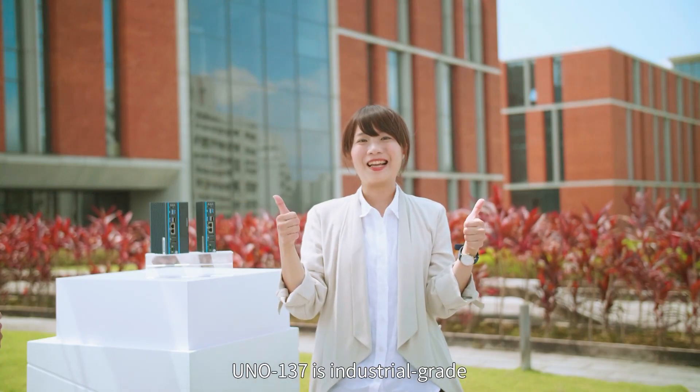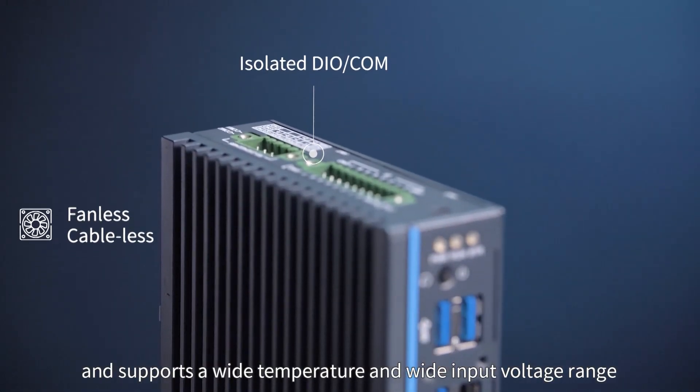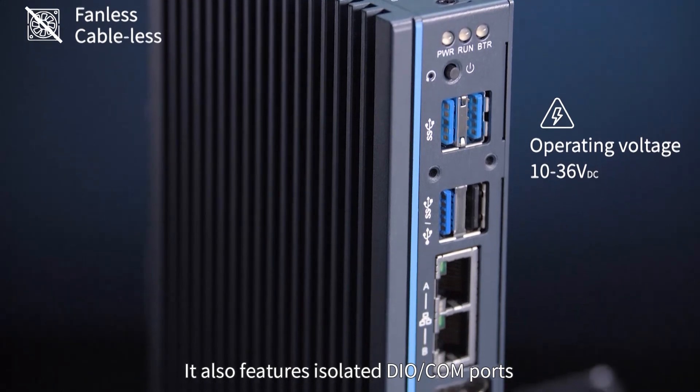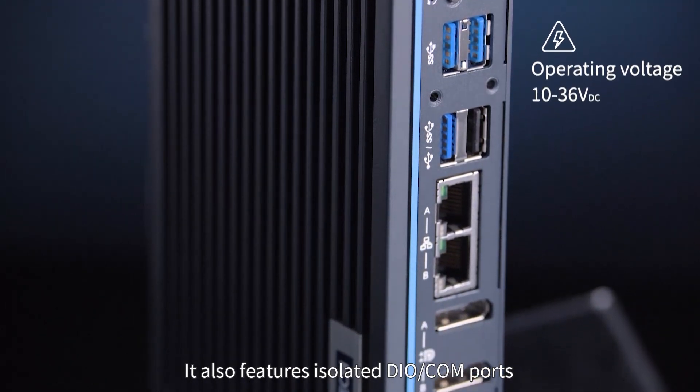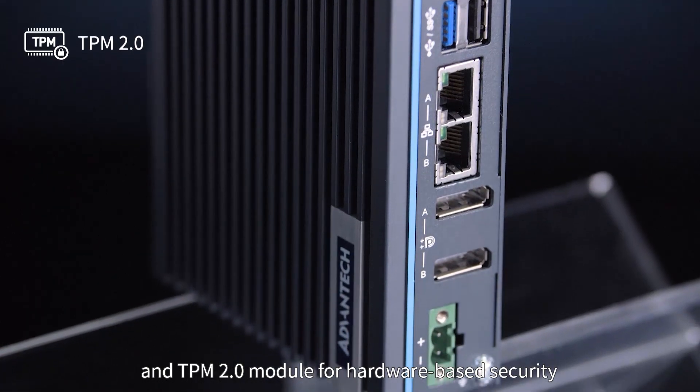UNO-137 is industrial grade. It is cableless, fanless, and supports a wide temperature and wide input voltage range. It also features isolated digital I/O and COM ports and a TPM 2.0 module for hardware-based security.